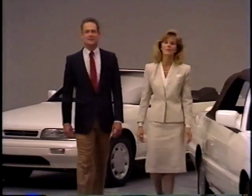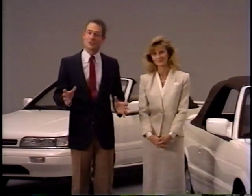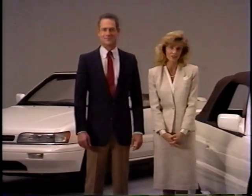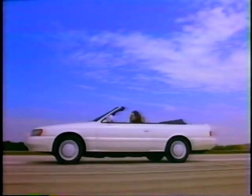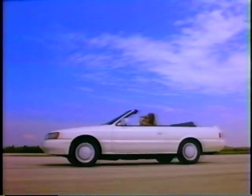The Infiniti M30 convertible is an exceptional automobile, and Infiniti's goal is to make owning the M30 convertible — or any Infiniti — a completely satisfying experience. That's one reason why this videotape was produced: to help you get the most out of your new car. As we said earlier, nothing matches the feeling of driving down a country lane with the top down and the rush of the wind. Enjoy the drive.